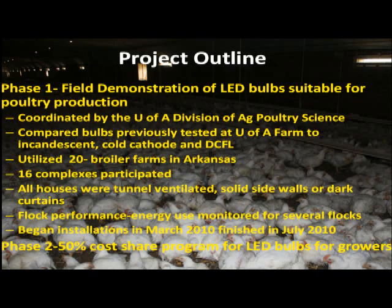We took this to a field demonstration. We were able to get a grant through the Department of Energy to put this demonstration across lots of poultry farms in Arkansas. We utilized 20 different broiler farms, 16 different complexes that participated. We wanted tunnel-ventilated solid-sidewall or dark-out curtain houses — dark houses that relied a lot on artificial lighting. We started installing bulbs in March 2010, finished by July 2010, and monitored through last December.